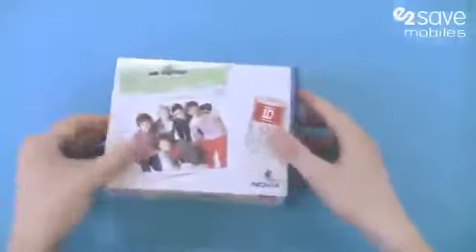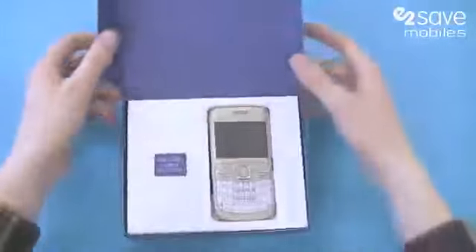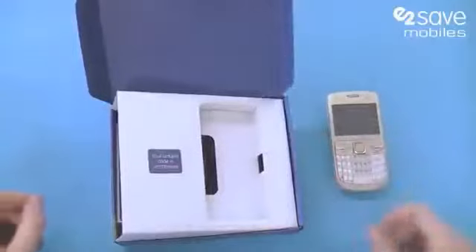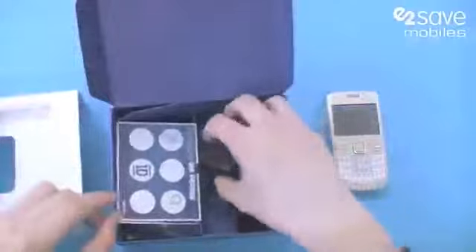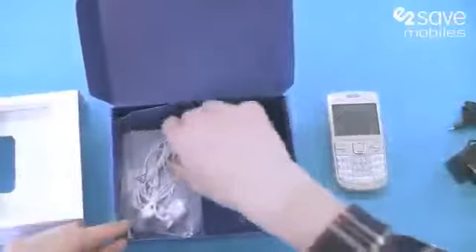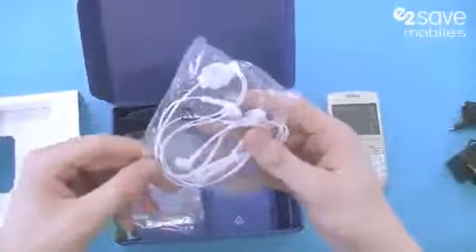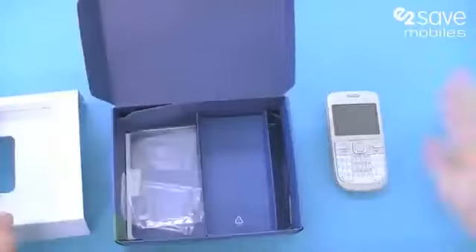I'm just going to pop open the box and show you One Direction fans what you could be enjoying. So there's the Nokia C3. Inside we've obviously got the charger, we've got some exclusive One Direction stickers, and we've got a hands-free kit which is also headphones for listening to all your favourite One Direction tracks.